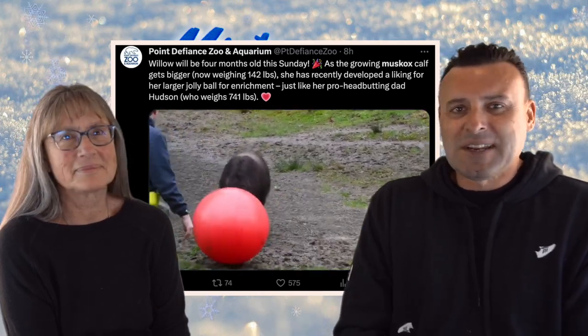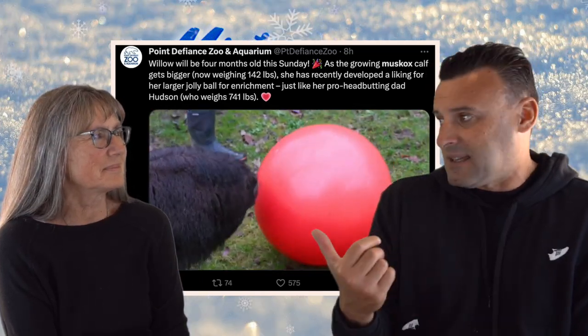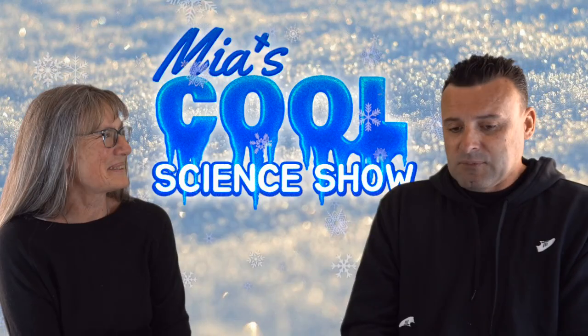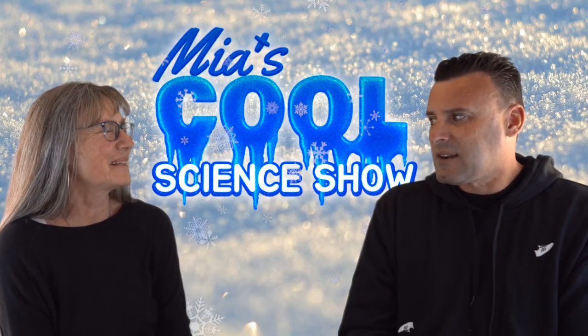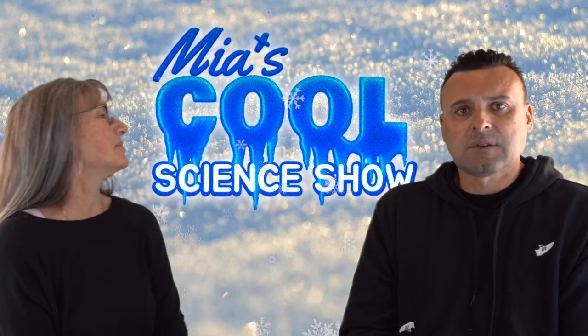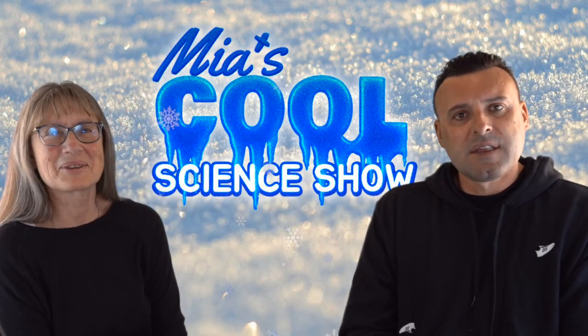They're living in captivity all over — there are farms for their fur in Alaska and they're pretty tame animals. Next up, we're going to talk about narwhals. We'll do one more Arctic animal. Thank you for watching.